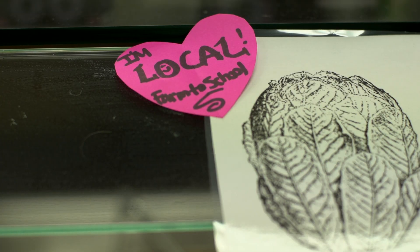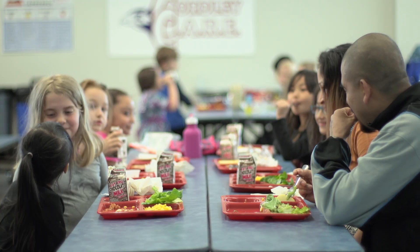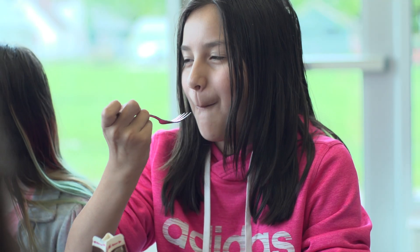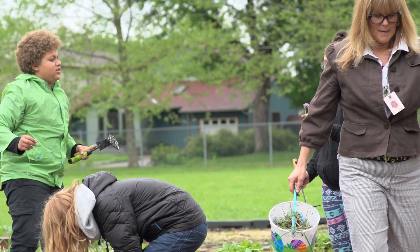Some of my favorite days are when we actually work alongside kids and the community, really making that connection and having students realize that our food can come from ten miles up the road, five miles up the road, or within the city limits even.